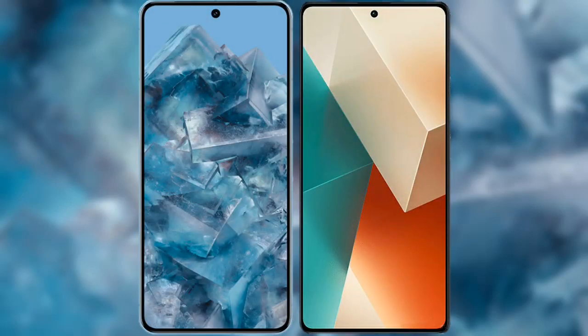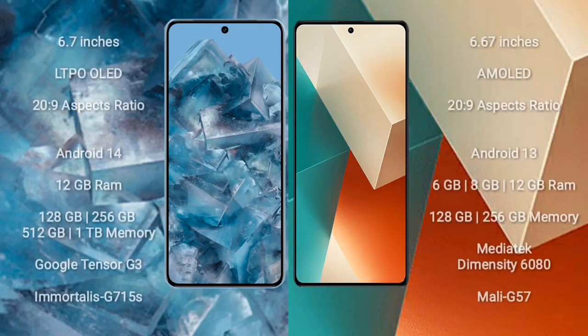I will compare the new Google Pixel 8 Pro with Xiaomi Note 13. Google Pixel 8 Pro comes with a 6.7-inch LTPO LED display and Success Passer 20.9. Xiaomi Note 13 comes with a 6.67-inch AMOLED display and Success Passer 20.9.